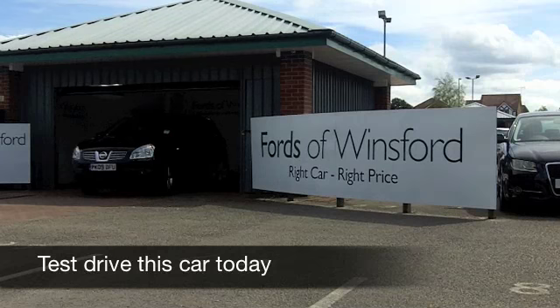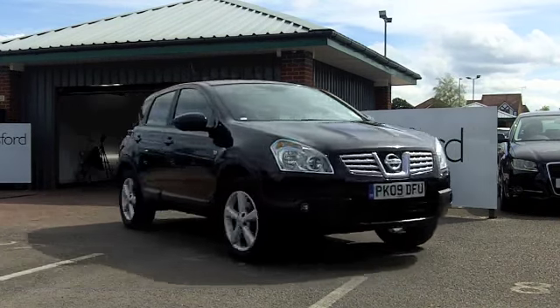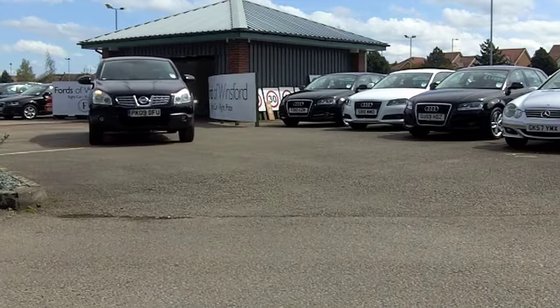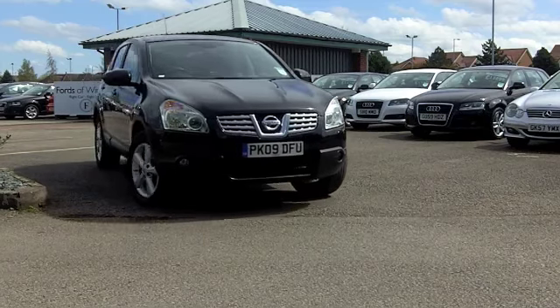The Nissan Qashqai is possibly one of our best sellers at Fords of Winsford, and it's certainly Nissan's best selling car in the UK. It's really understandable why, because it's a nicely designed car — it looks like a 4x4 but is more economical to run.